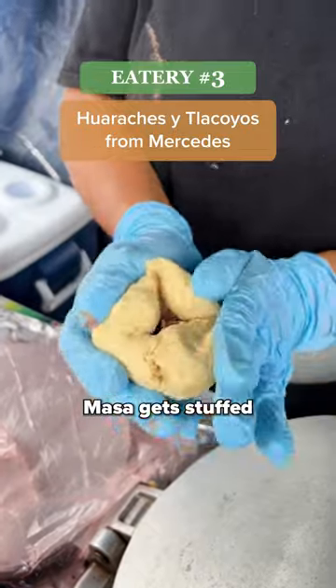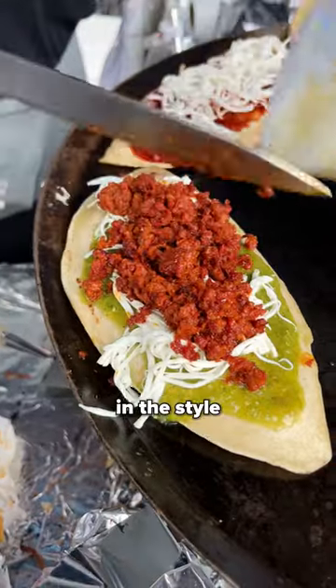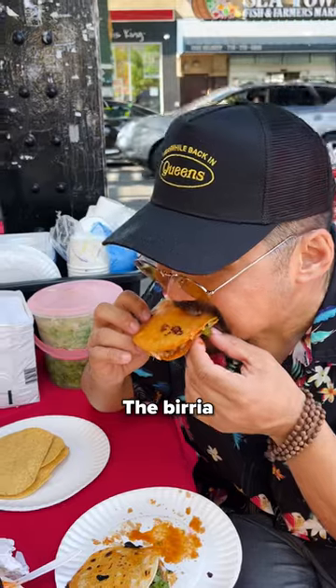Number three: clacoyes from Mercedes. Football-shaped masa gets stuffed with beans on site, then topped with meat and garnished with salsas in the style of the Mexican flag.